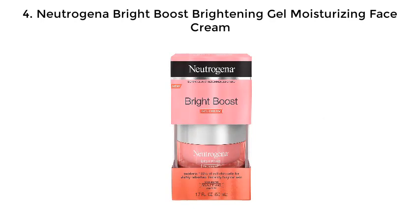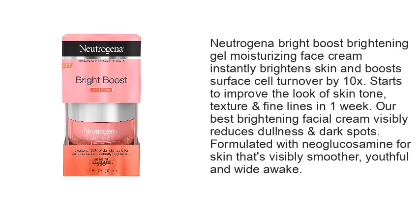4. Neutrogena Bright Boost Brightening Gel Moisturizing Face Cream instantly brightens skin and boosts surface cell turnover by 10x. Starts to improve the look of skin tone, texture and fine lines in one week. Our best brightening facial cream visibly reduces dullness and dark spots. Formulated with Neoglucosamine for skin that's visibly smoother, youthful and wide awake.